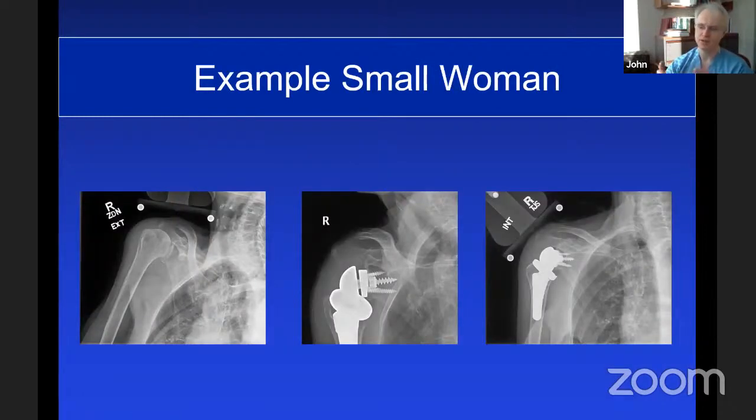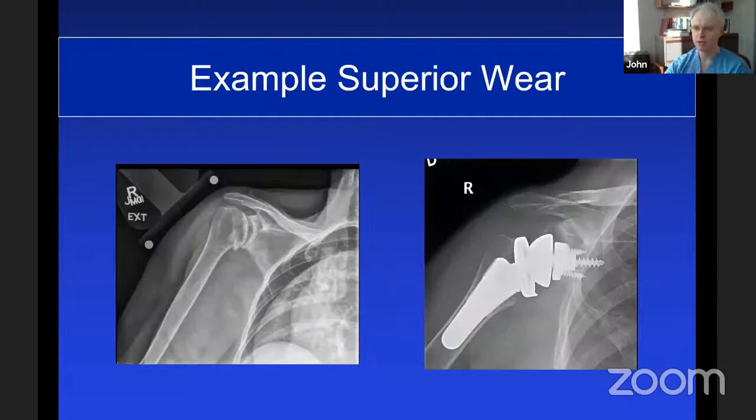Here's another example of superior wear. We used to ream away all that central and inferior bone. Using a medium augment, we're able to make up for the missing bone. The offset tray now covers the humerus in a better manner compared to a central tray. The reverse has a number of different indications. For post-traumatic arthritis with ORIF plate and screw fixation, rather than removing the whole plate and screws, we simply removed the top screws and placed a short stem, avoiding stripping the deltoid insertion and removing the entire hardware.